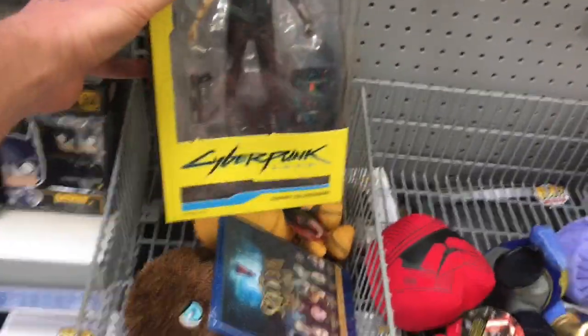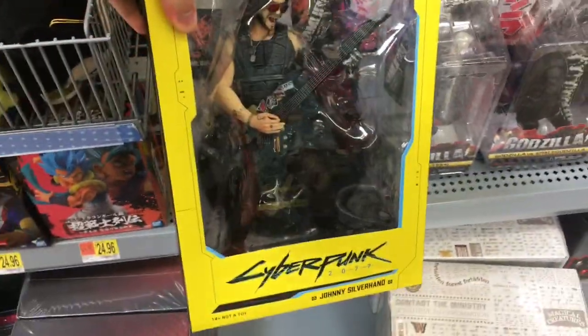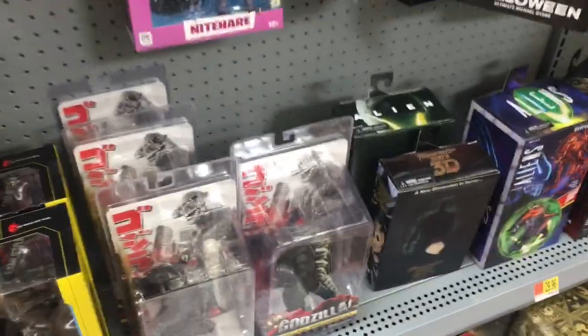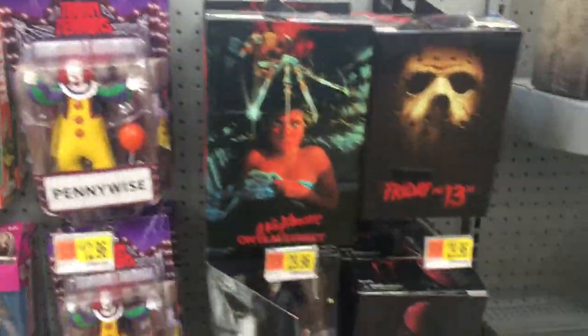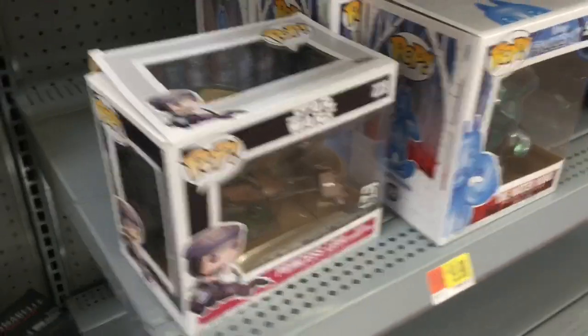They have more other collectibles here than any Walmart I've seen in a long time. They have two Cyberpunk statues I've never seen in a Walmart, they're stacked with Godzilla, stacked with NECA, and they even have the new Terminator and Annabelle. I've never seen a Walmart this stacked before. A couple pops too — not too bad.